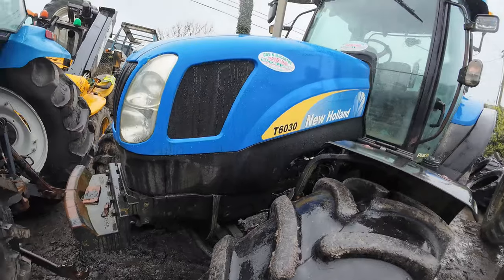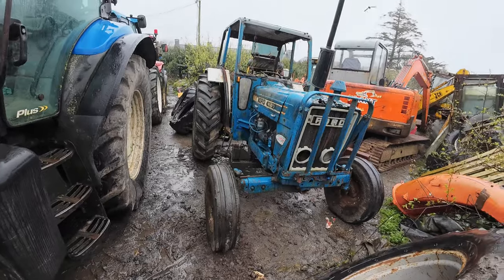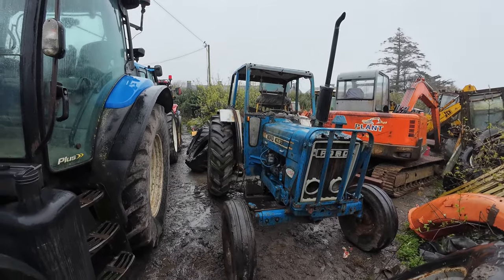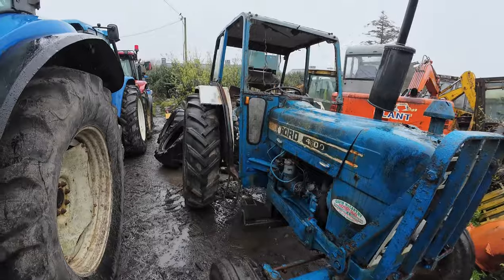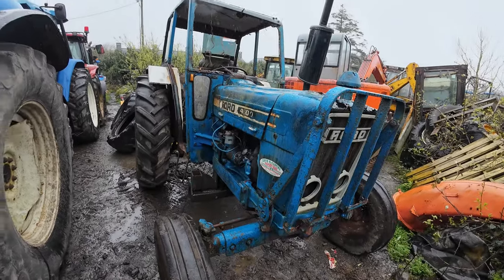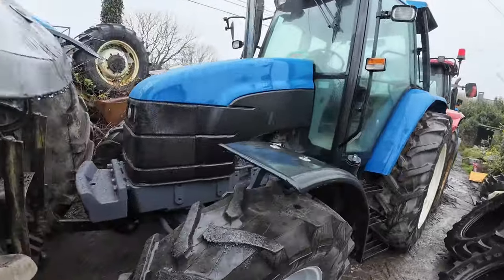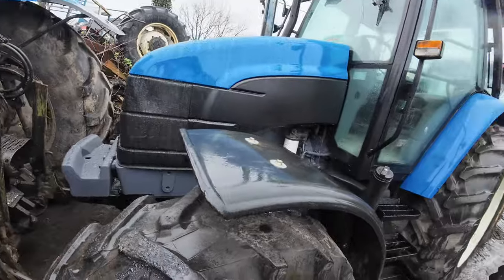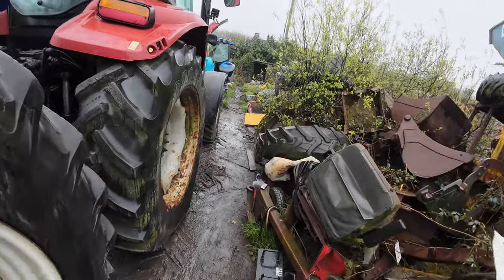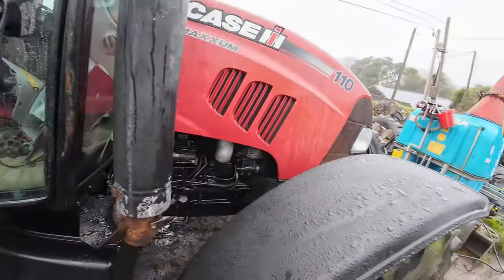A T6030 again - we'll run them up in the other yard. Ford 46 - a nice tidy little tractor, becoming very very collectable for everyone and making big enough money. That's the new one there - it's been traded in. This is the wash bay so she's lined up for the wash bay. Nice New Holland TS115 again. And another Case Maximum 110.